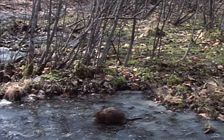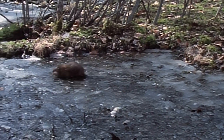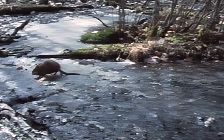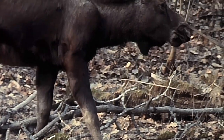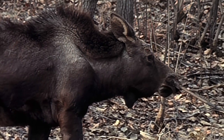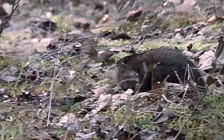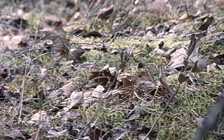By late fall, marshes are usually overrun with muskrats, and many of these animals migrate up to 20 miles to seek out new habitat. On land, a muskrat is much more vulnerable, so its disposition is particularly unfriendly.